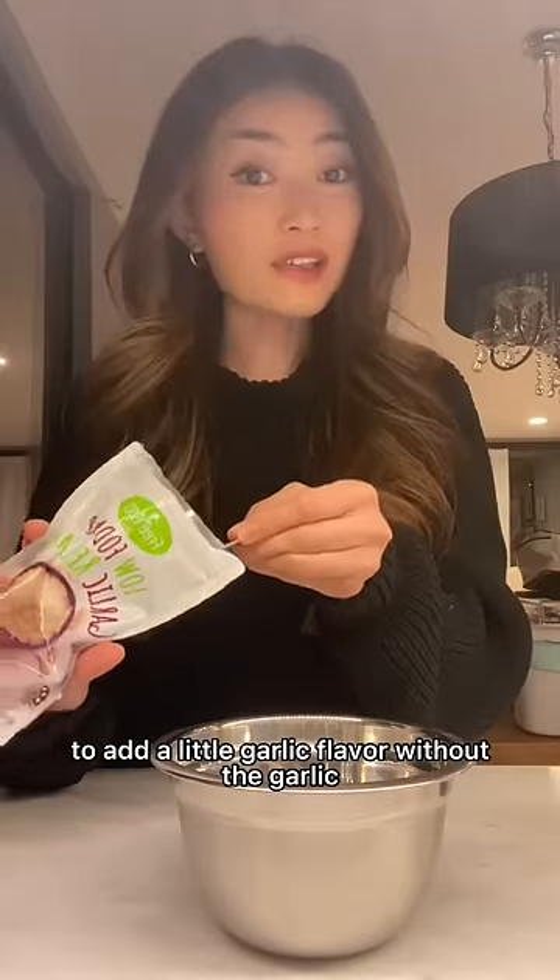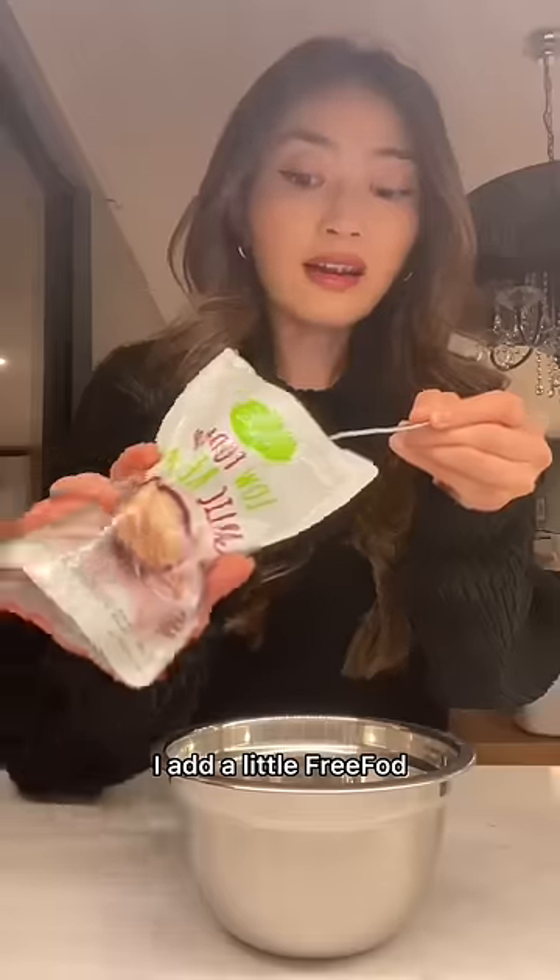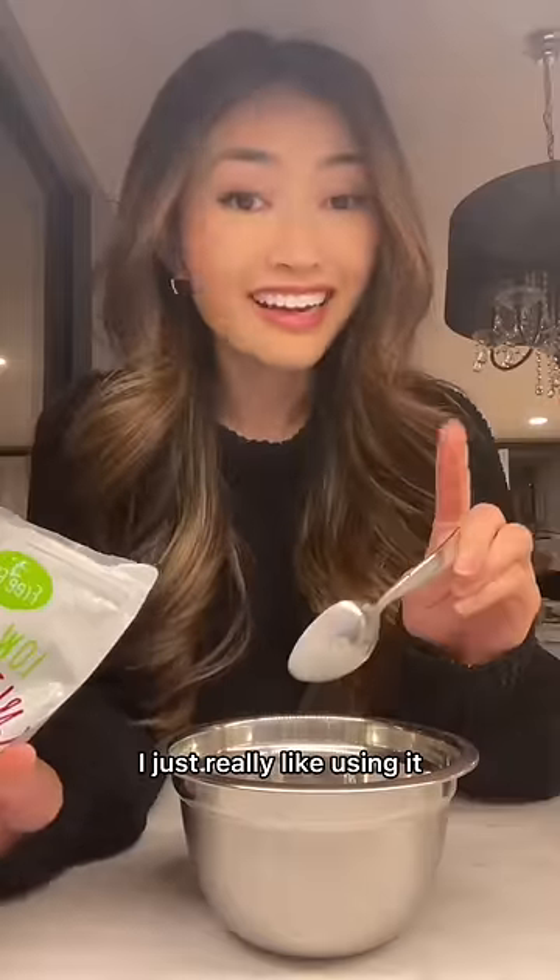To add a little garlic flavor without the garlic — only because garlic is a really common trigger for people with IBS — I add a little free-fought. No, this is not an ad. I just really like using it.